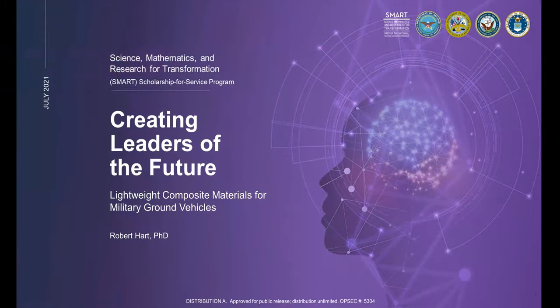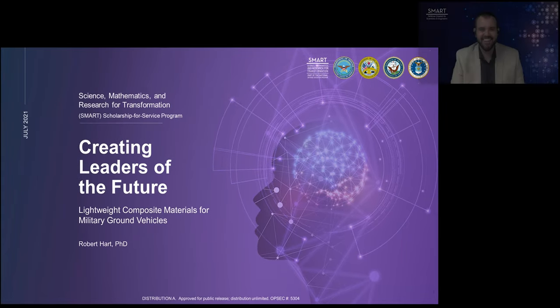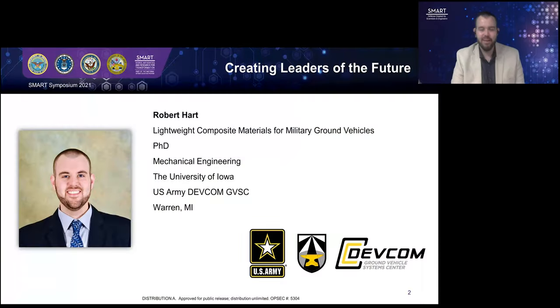Thank you, Christopher. Next up, we have Robert Hart. His topic will be lightweight composite materials for military ground vehicles. Hi, I'm Robert Hart. Thank you for joining my talk today on the work that I've been doing on lightweight composite materials for military ground vehicles.